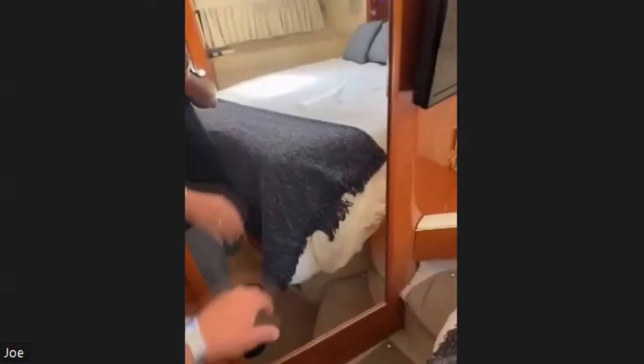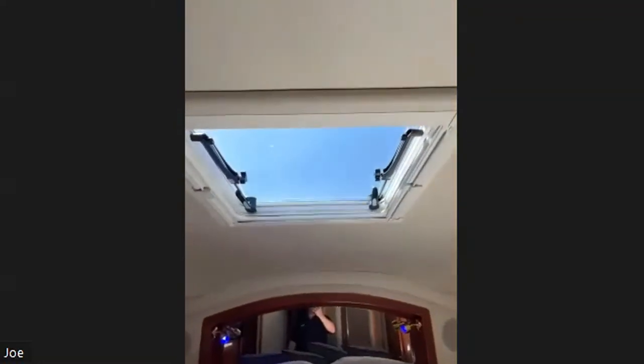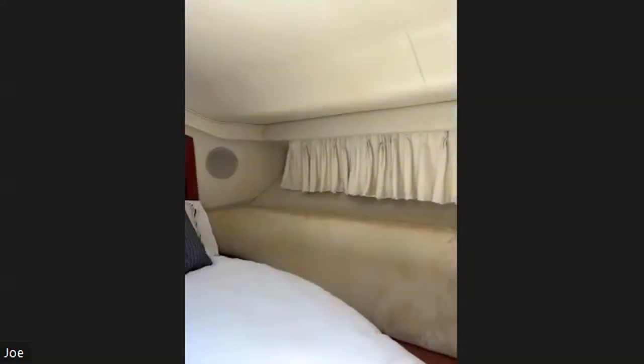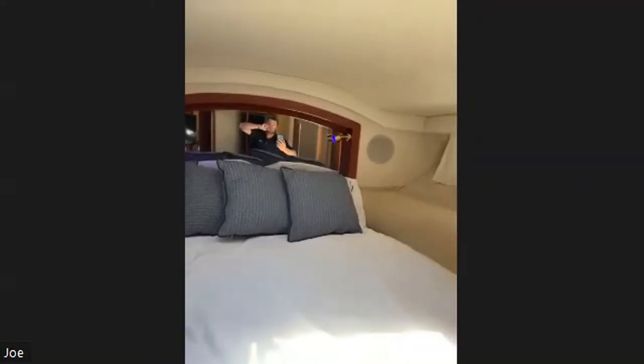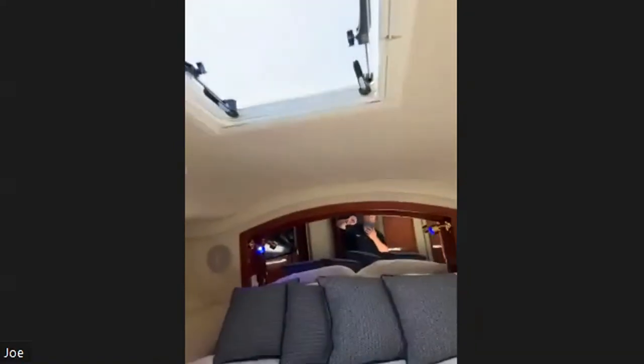The master suite has blue lights again. There's a TV in there with a storage compartment behind it. There's a big hanging locker, and a cool overhead hatch — we can pull a screen back to open it so bugs can't get in, or close it so nobody can see in. There's also a second big hanging locker that's really deep so we can store stuff on the floor if we'd like.